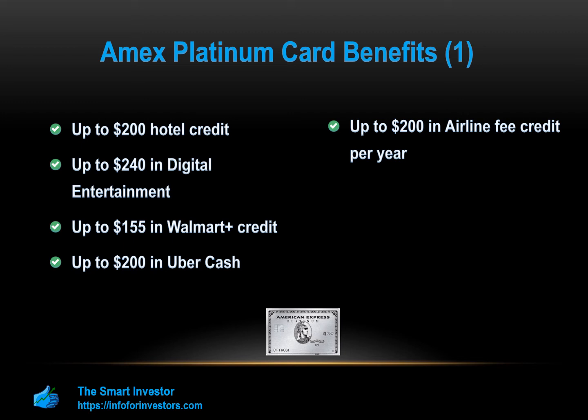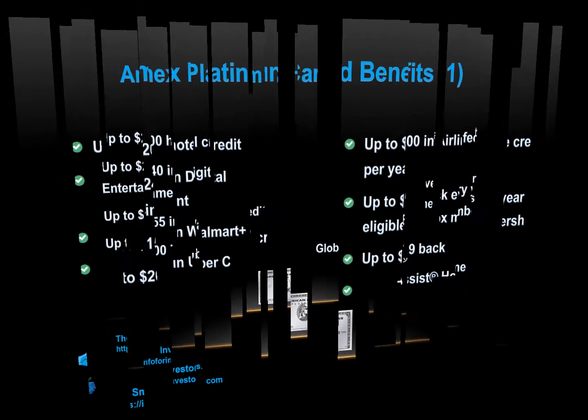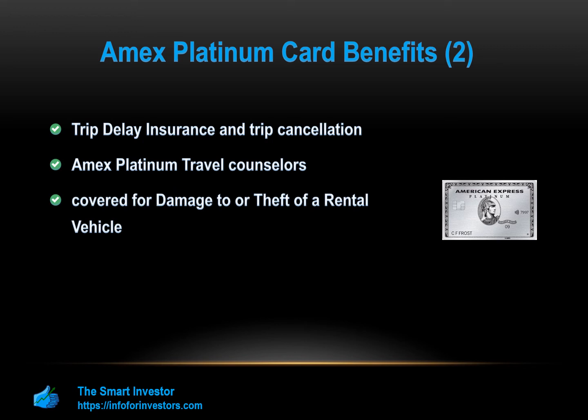Up to $179 back per year when you use your card to pay for a CLEAR membership, enrollment required. When you travel more than 100 miles from home, the Global Assist Hotline is available 24/7 for emergency assistance. Trip delay insurance and trip cancellation can help reimburse certain additional expenses when a covered reason delays your trip for more than six hours. Cardholders can also talk to Amex Platinum travel counselors for personalized itineraries. You may be covered for damage to or theft of a rental vehicle. When booking hotels with American Express Travel, you're eligible for extra perks and a $100 experience credit. You can also receive either a $100 statement credit for Global Entry or up to $85 for TSA PreCheck.